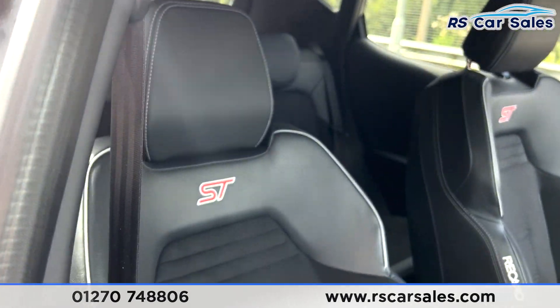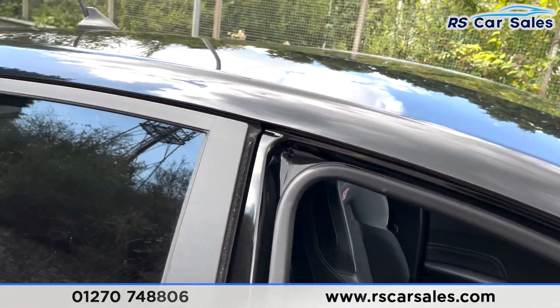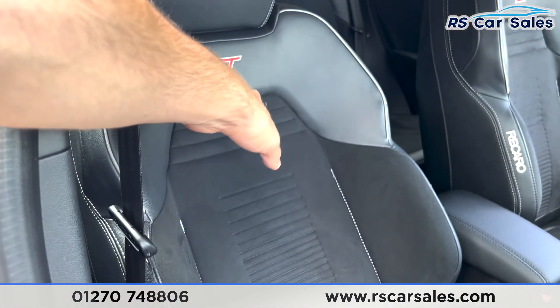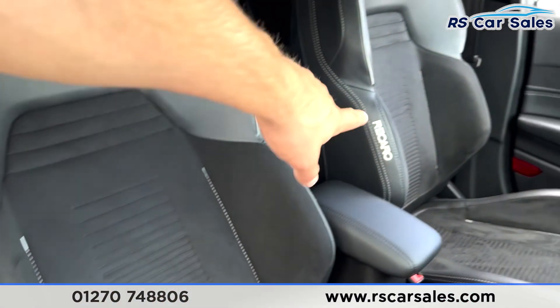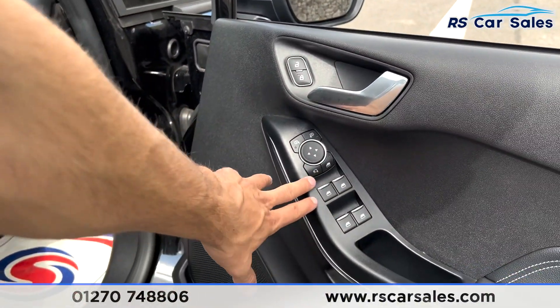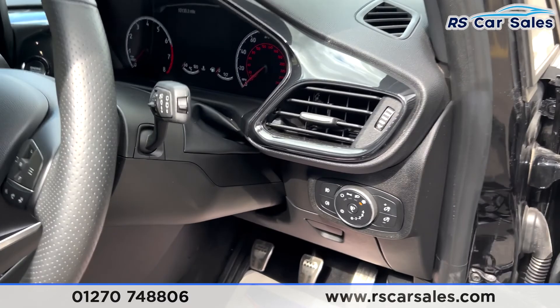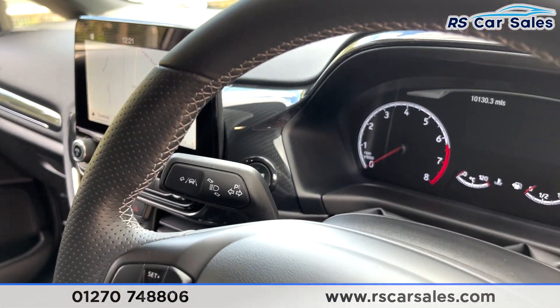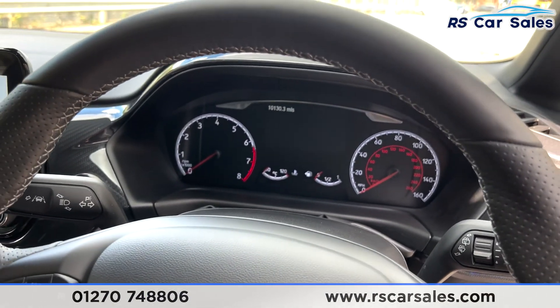I do have the full Recaro bucket seats throughout this vehicle, half leather and half suede with the ST badge in. You have the Recaro stitch on the bolsters there as well. You have your electric windows, electric power-fold mirrors. You have your auto lights just down there, multi-function steering wheel with your cruise control and speed limiter, and on the end of the indicator stalk you have your lane keeping assist.